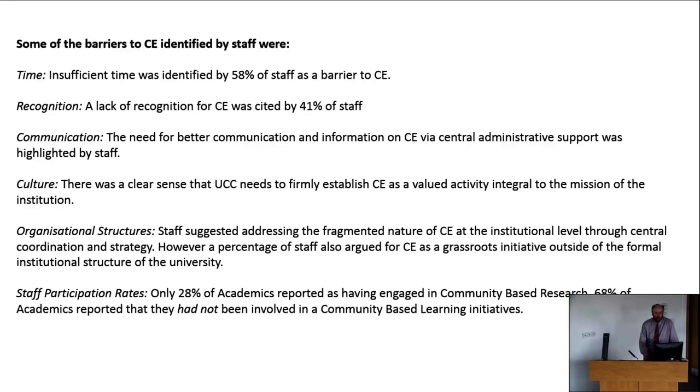Where entrepreneurship, innovation and economic partnerships are well highlighted in strategies, community engagement, citizenship and democracy also need to be prominent within various strategies. Staff suggested the fragmented nature of community engagement at the institutional level needs more central coordination and strategic support. However, a minority of staff argued that community engagement is also a grassroots initiative, and too much bureaucracy might kill it — so a balance between top-down and bottom-up is needed.